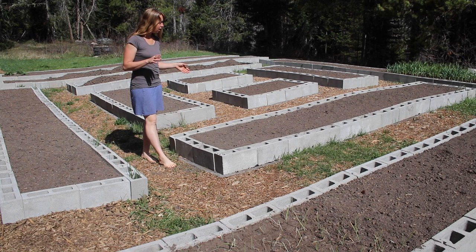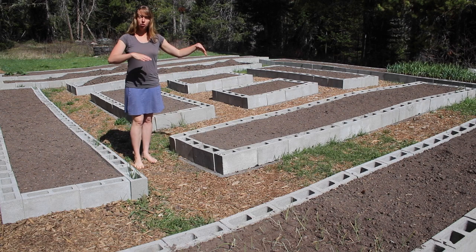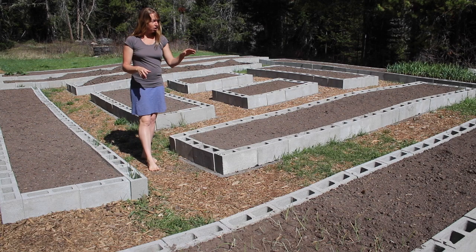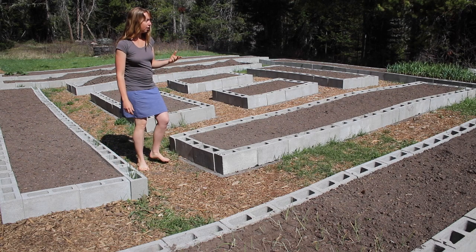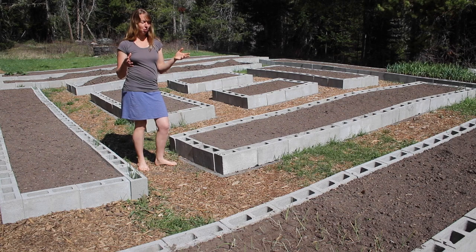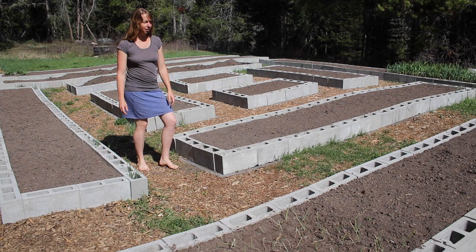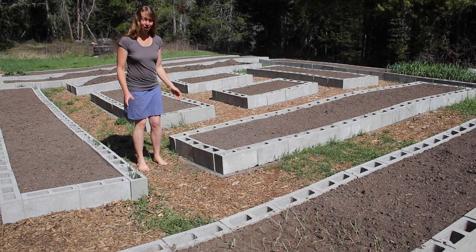I wanted to show you something I'm doing out here — we're going to talk about weed control and doing it naturally. This whole area, if you know my old garden, used to be right there and it was moved because of gopher issues. It's sunnier up here, and since I was building new beds I could put dirt in them. There's not really any dirt up here, it's almost all rock, but there are things that grow on almost all rock like grass.